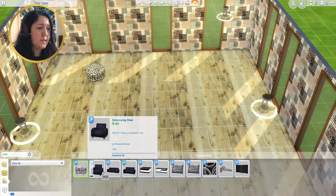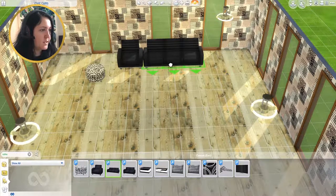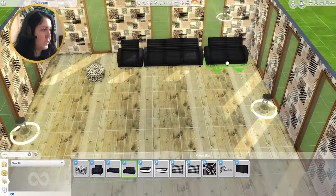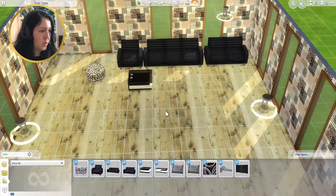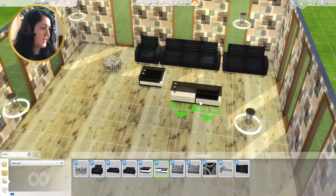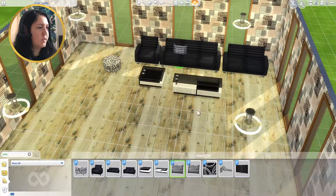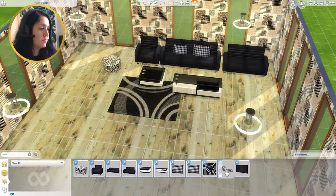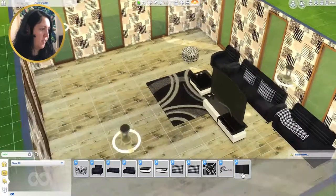Next we have the Soho Living Room Set. There's a cute little ottoman, a chair, a bigger three-seater sofa, and a two-seater loveseat sofa. There's a nice coffee table, a TV stand, a small pillow, a bigger pillow, and a rug.